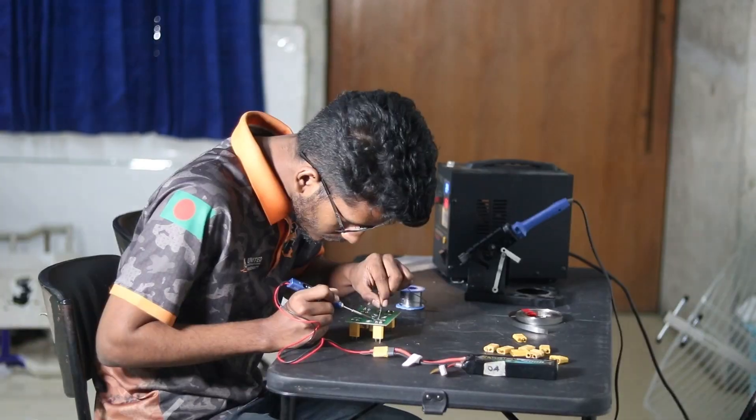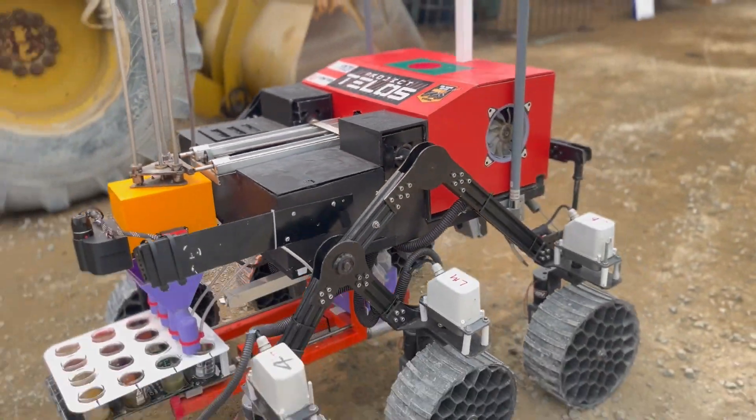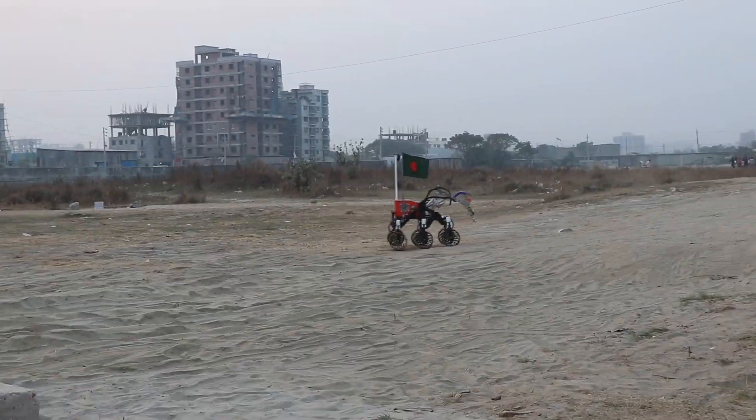The team is strengthened by six sub-teams: electrical, software, mechanical, communication, and management. Our vision is to expand space robotics research in Bangladesh and showcase the best quality robotics systems in reputable international competitions.